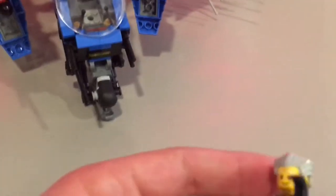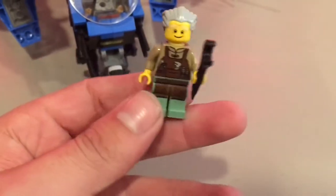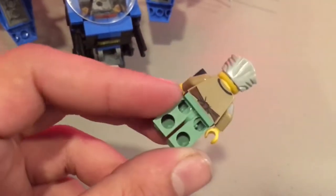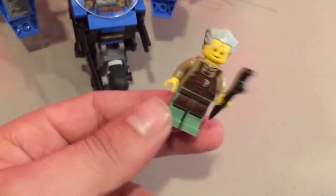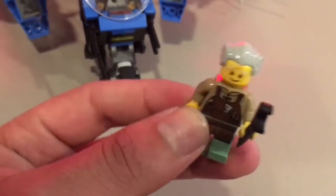Last but not least we have Ed, just an old man, Grandpa. He's got some cool Japanese style oriental clothing with this little wraparound and cool sand green colored pants. He's holding a wrench because he's probably ready to fix something.